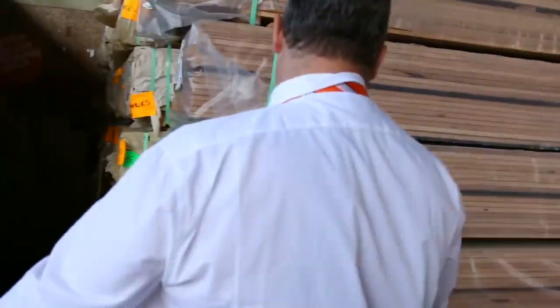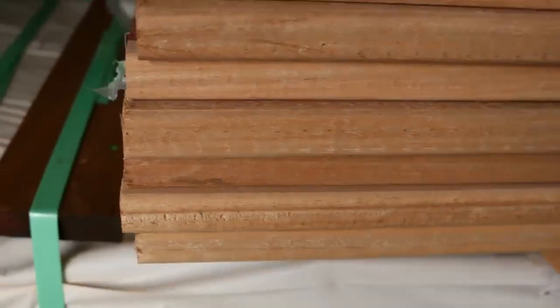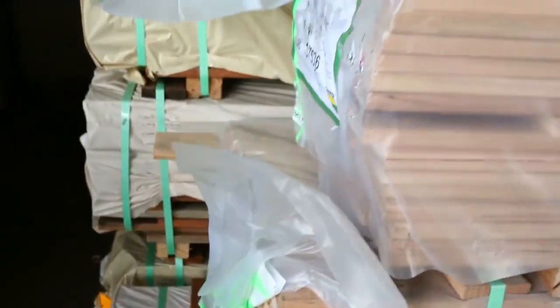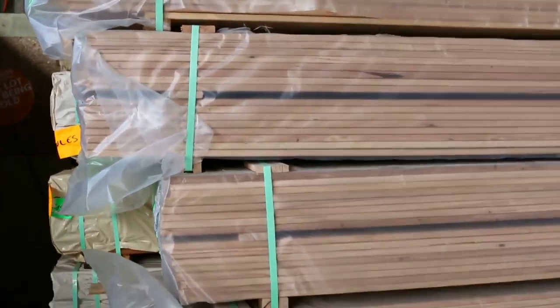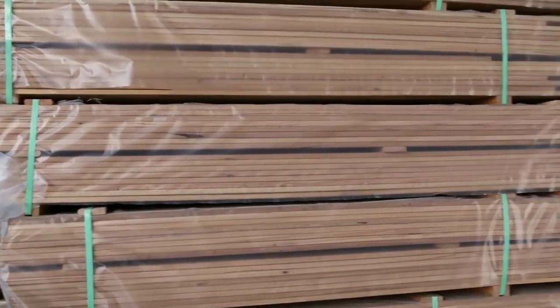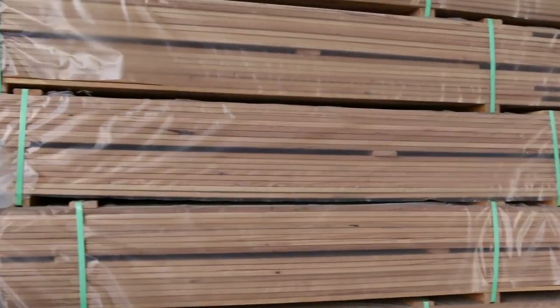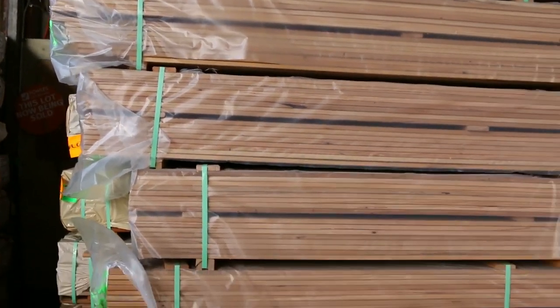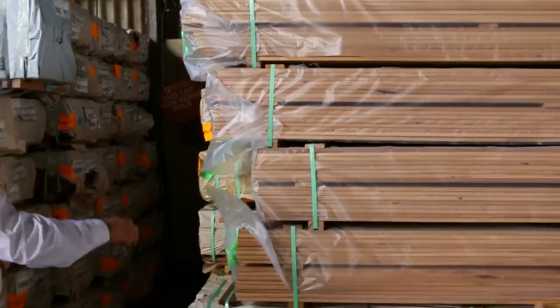Black butt decking. This is absolutely magnificent decking. Beautiful Aussie hardwood — hard wearing, long lasting. That's in the 86x19, generally going around that $2.50 to $2.60 a metre mark. As you can see, the overall pack length isn't that long, but every piece is full length of that pack, ranging from about 2.4 up to 3.9 metre lengths. So you don't get a lot of shorts in those ones.